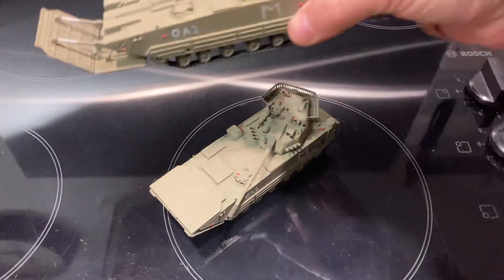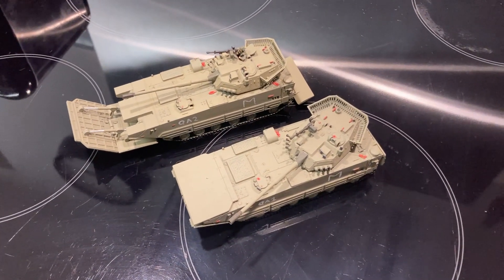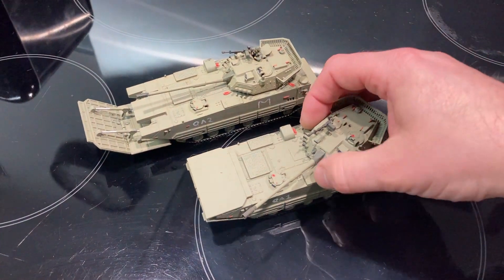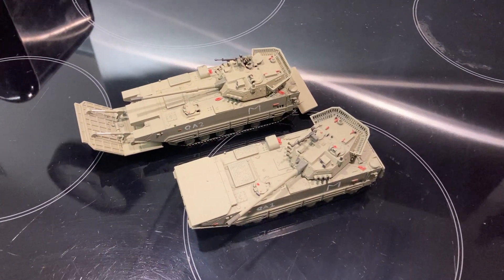I've only made two of these and I'm just wondering whether my amphibious forces should adopt them, as they'll only be issued in fairly small numbers — three per company going ashore, with the rest using the BVS 410 Viking. Let me know what you think and I'll put a poll up.